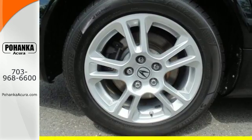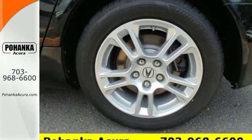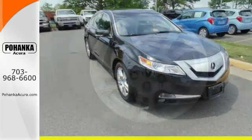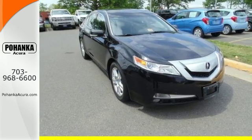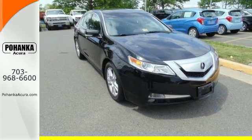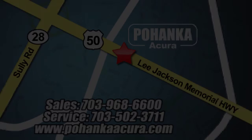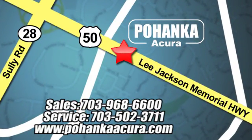The ever-popular TL reigns supreme among midsize luxury sedans with incredible handling, superb performance, and stellar safety ratings. Come on in today and see it for yourself. Pohanka Acura is a great place to buy a car. We're conveniently located at 13911 Lee Jackson Memorial Highway, Route 50, in Chantilly.